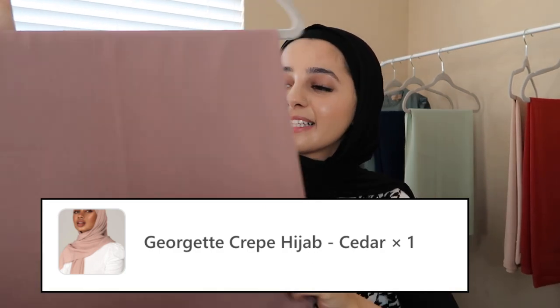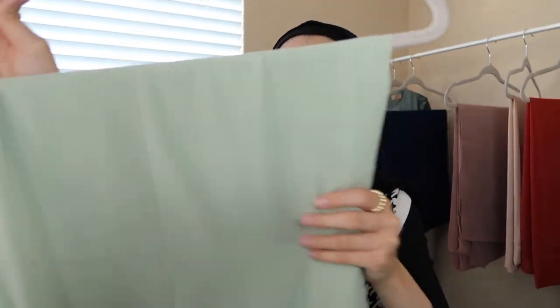The next hijab is also in the Georgia Crepe material — I'll just stop mentioning that from here on. This one is a purpley color. I thought it was going to be more pink-toned based on the model picture online, but it ended up being more purple. It is really cute though, and I do really like this color. It feels like a nice light color for summertime.